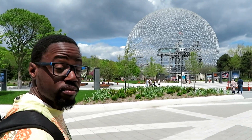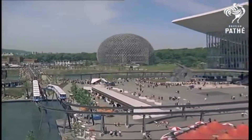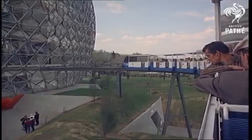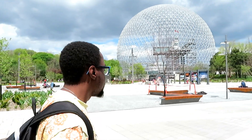Rick, can you tell me what this biosphere thing is? I don't actually know 100% myself, but I can tell you what I know. The building was the US pavilion during the 1967 World Fair, which happened in Montreal. And right now it's used as an environment museum. I'm not really sure what an environment museum is, but I guess we'll figure it out. Let's go find out.